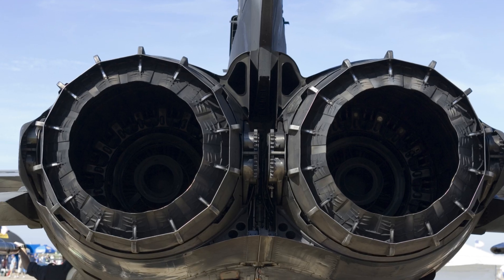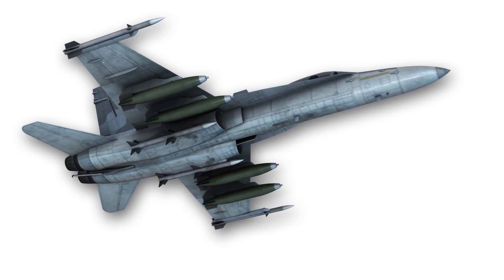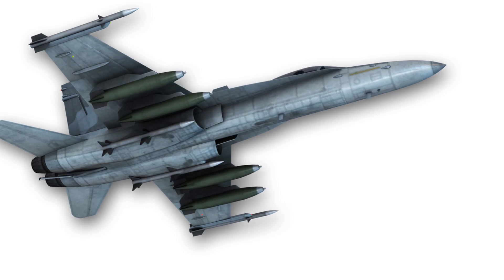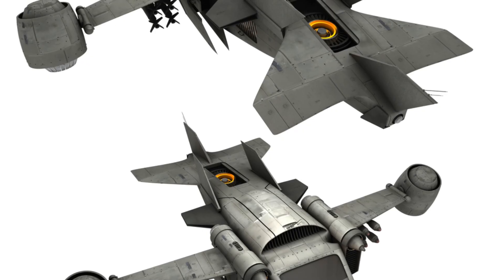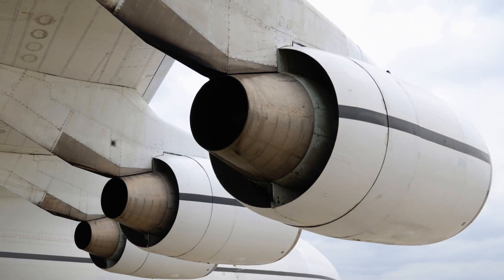Key differences between Ramjets and Scramjets: In terms of speed range, Ramjets operate efficiently at speeds between Mach 2 and Mach 6, while Scramjets operate above Mach 5. For the combustion process, Ramjets use subsonic combustion while Scramjets use supersonic combustion. In engine design, Ramjets have a more conventional design while Scramjets have a more complex design with a shorter combustion chamber.